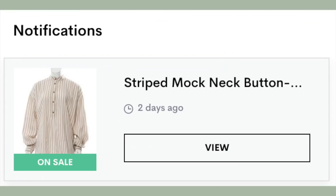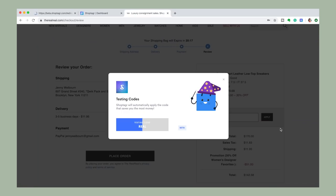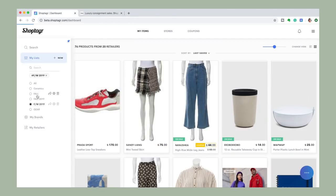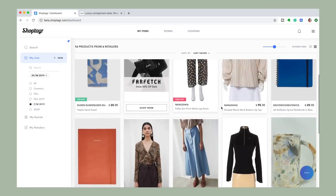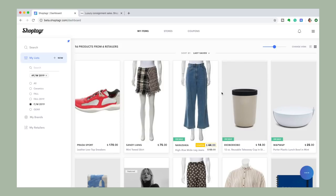ShopTagger sends you email notifications and push notifications on mobile when an item you've favorited goes on sale. Also, if you want to add something to your bag and check out, it will pop up on screen if any coupons are found to make sure you're getting the best deal. On the ShopTagger website, you can see your fall/winter list with nice pieces from The Real Real, Etsy, journals, gifts — all in one area. It'll show when there's a coupon, like these Nanushka jeans on The Real Real which I can now get for $44. You can also get notifications when an item comes back in stock.